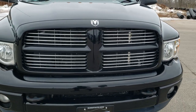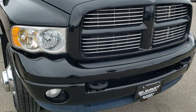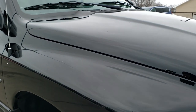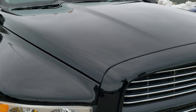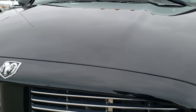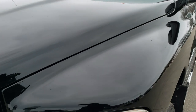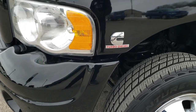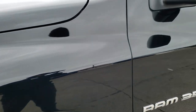Today we are checking out this super clean 2004 Dodge Ram 3500 quad cab long box dual rear wheel. This truck has the highly sought after 5.9 liter Cummins diesel, has a fresh oil and filter change, all the fluids have been checked and topped off, and this truck has been gone through mechanically 100% and is 100% ready to go.